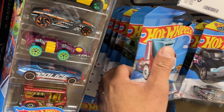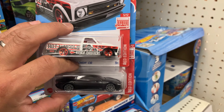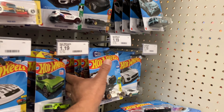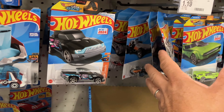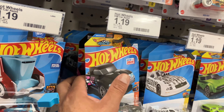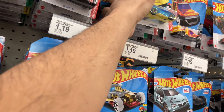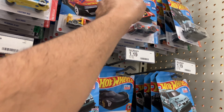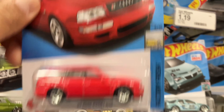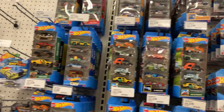Beautiful Corvette. There's actually more down here — appreciate it James. That's pretty cool. I don't think there are any more Skylines, but we are doing the Skyline, that's for sure. I might take another Walter White so I can give it away if anybody's interested.